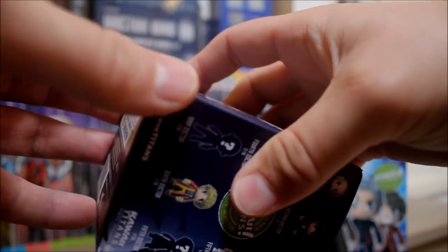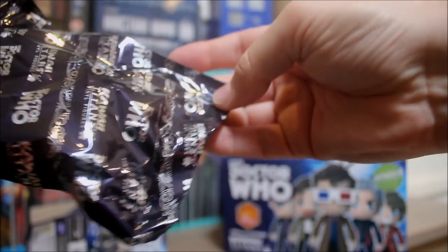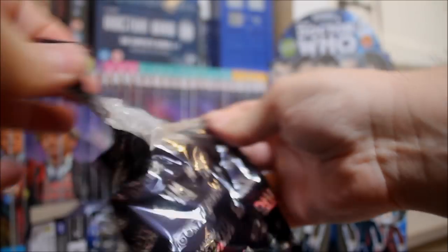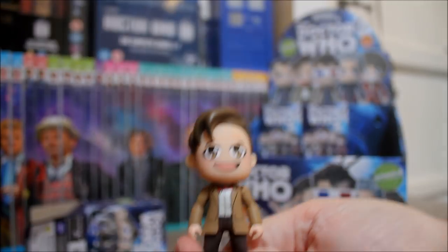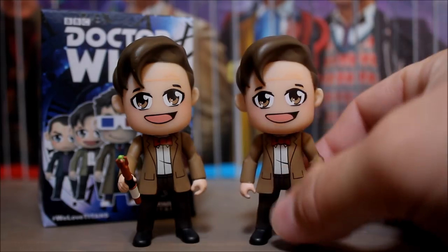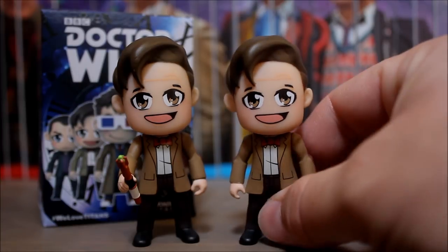Box number seven — will it be lucky number seven? Will it be the War Doctor? I'm starting to worry I'm not going to get him. I can see a sonic, so I think it's another 11th Doctor. Yes it is — second duplicate! It's the 11th Doctor. River Song would approve, wouldn't she? Geronimo!